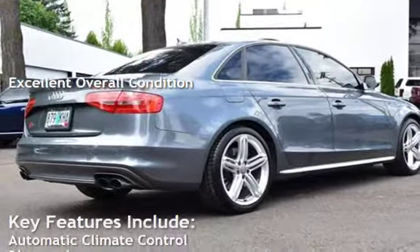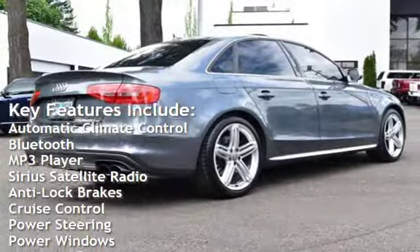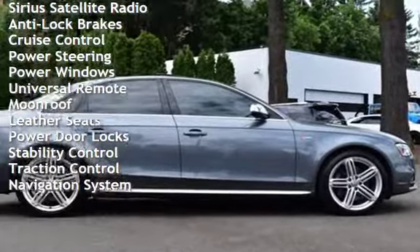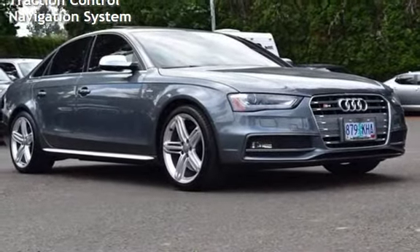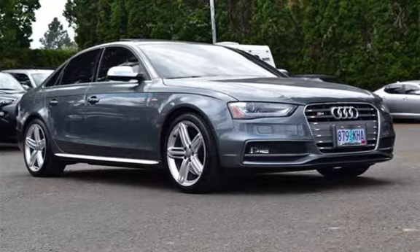Key features include automatic climate control, Bluetooth, MP3 player, Sirius satellite radio, anti-lock brakes, cruise control, power steering, power windows, universal remote, moonroof, leather seats, power door locks, stability control, traction control, and navigation system.